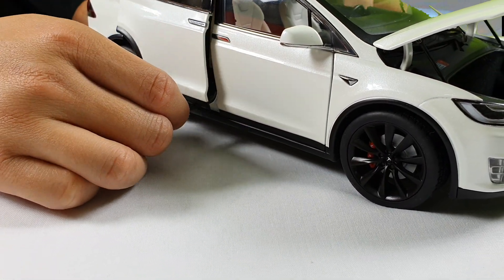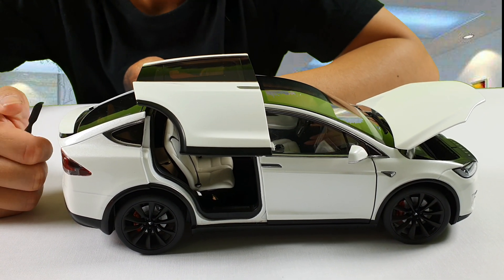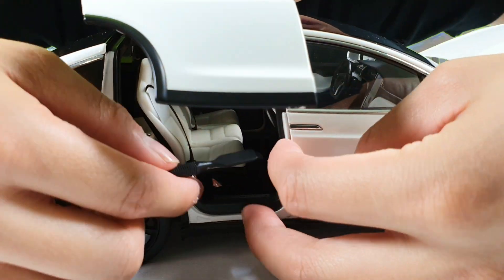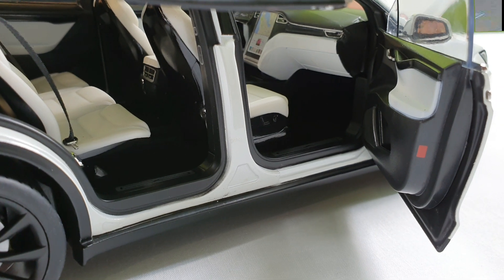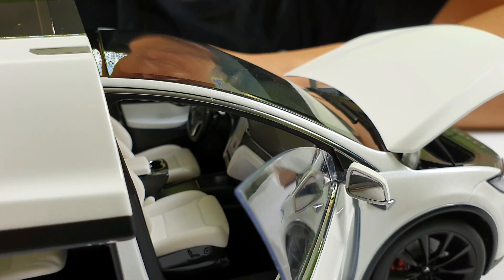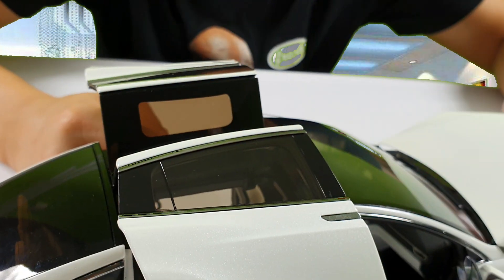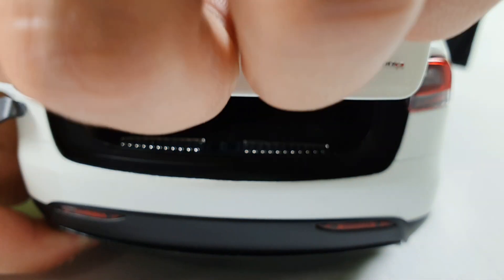This is what makes the Model X a very amazing car — its Falcon doors that allow for getting into tight spaces and allowing for maximum comfort when getting in. As you can see within the car itself, this was actually designed by Tesla. So everything within the interior of the Model X is replicated by what you would actually see in the real Model X car. We have the two Falcon doors on both sides, and we do have the spoiler in the back as well.